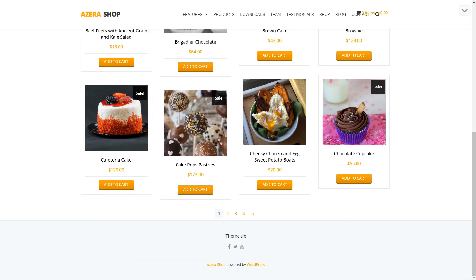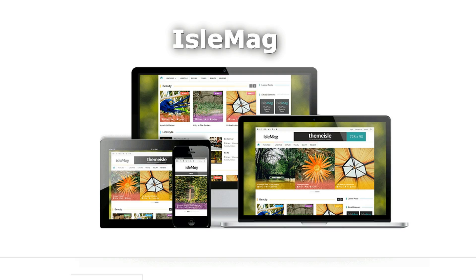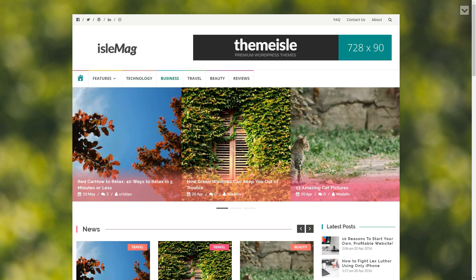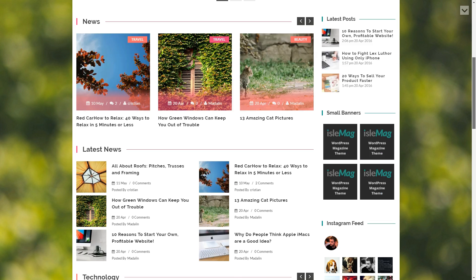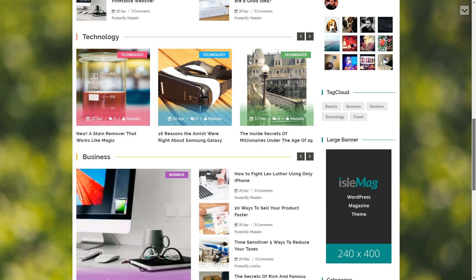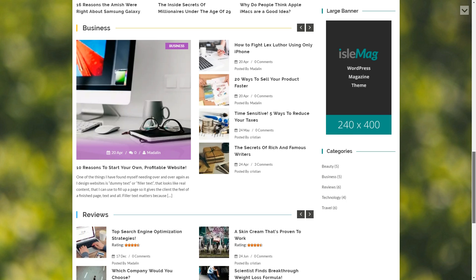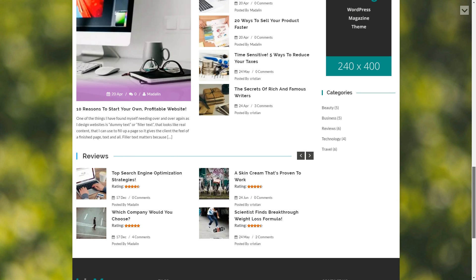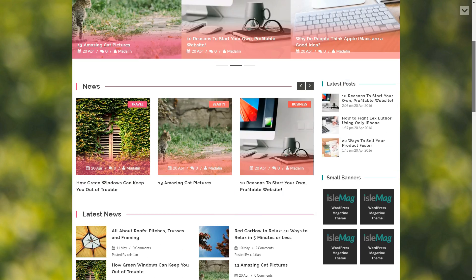Aisle Mag is a modern and catchy theme for magazines, which comes with a friendly design. Aisle Mag lets you display ads, post great image galleries, add various social media feeds, reviews, and use various colors to make its appearance even catchier. The theme provides nice sliders and carousels and a boxed layout style.